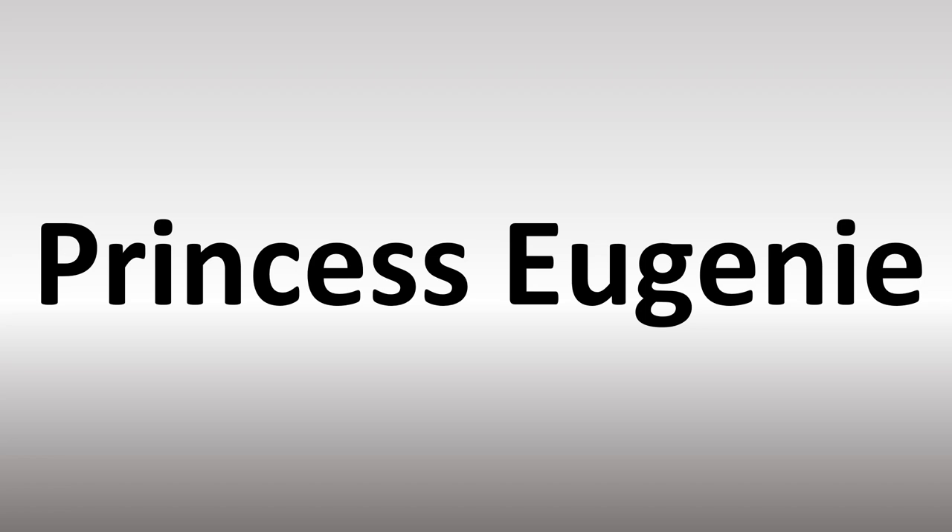So there are different interpretations of the name Eugenie in English — either Eugenie or Eugenie. Now in the case of the princess, it's actually the royal family that says it as Eugenie. And now you know it all.